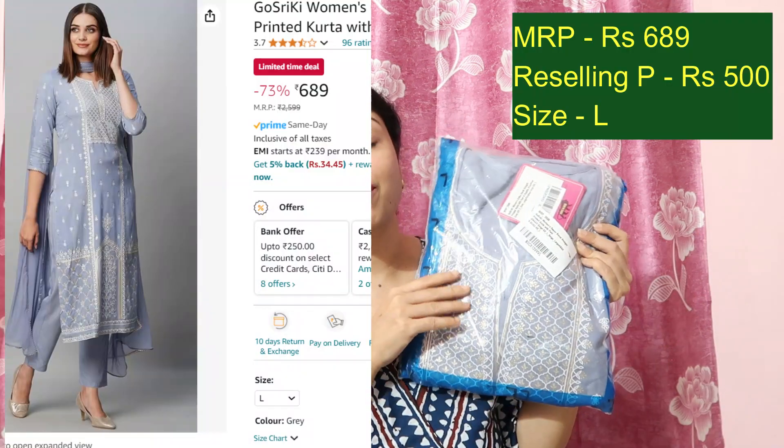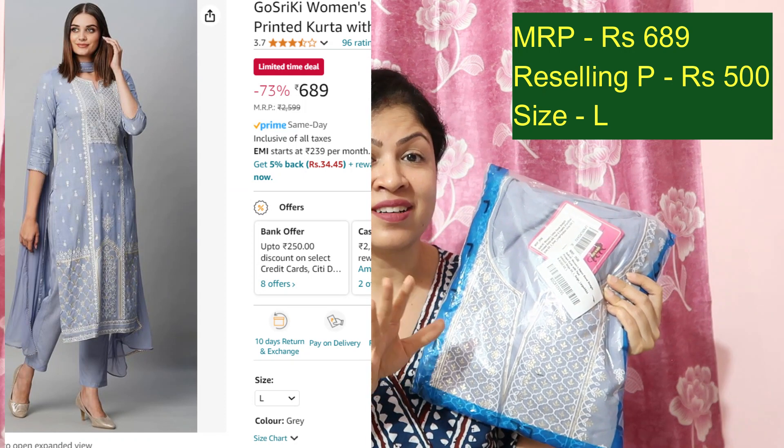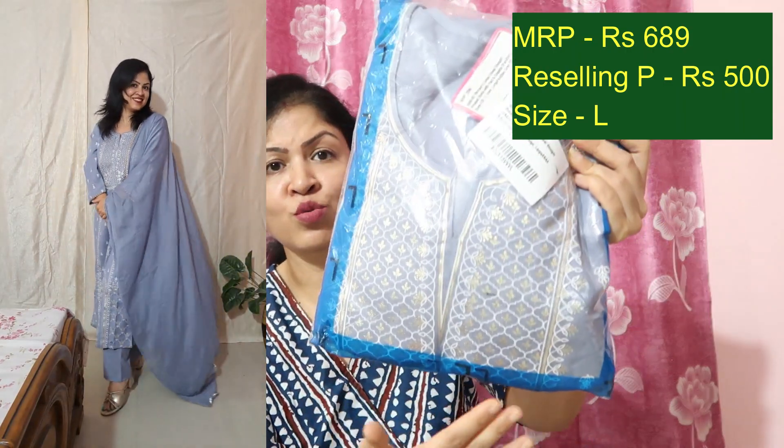Next is this powder blue color kurta palazzo dupatta set — a very beautiful powder blue color with a beautiful design and prints. It has a gota pati cover dupatta in powder blue color. Currently priced at Rs.689, I will resell this at Rs.500 — very affordable reselling price. Check out the review video on my channel before placing your order.